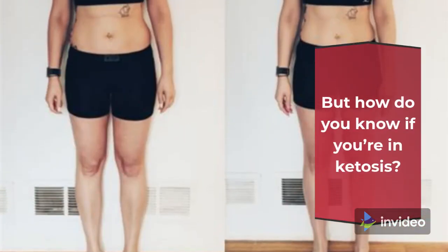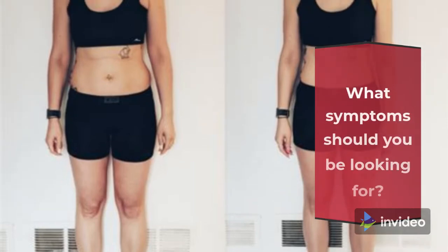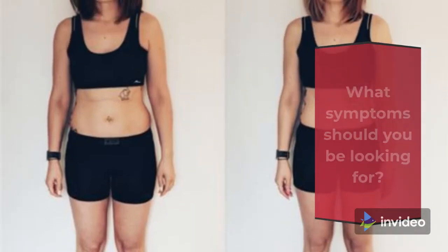But how do you know if you're in ketosis? What symptoms should you be looking for? Do you have to test ketone levels?